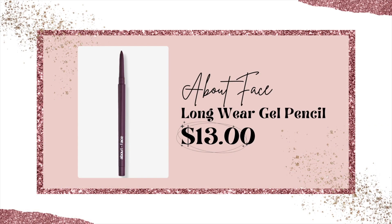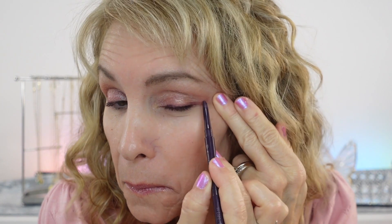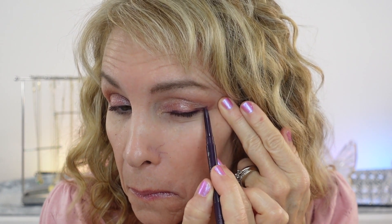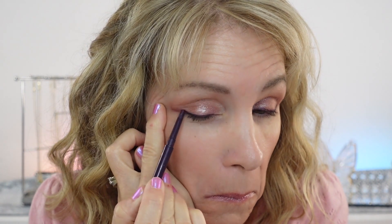At Ulta, I saw a company new to me called About Face. They had a longwear gel liner — I was super excited to try because of the color. It's a very deep, plummy shade that works great with pink and really brings it out. I wore this for weeks and found it did not get under my eyes, didn't smudge, and did stay on all day. It's so exciting when I find an affordable eyeliner that lasts without budging. I really want to try some other shades.